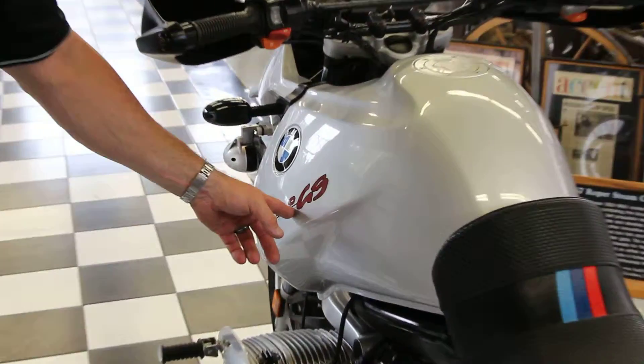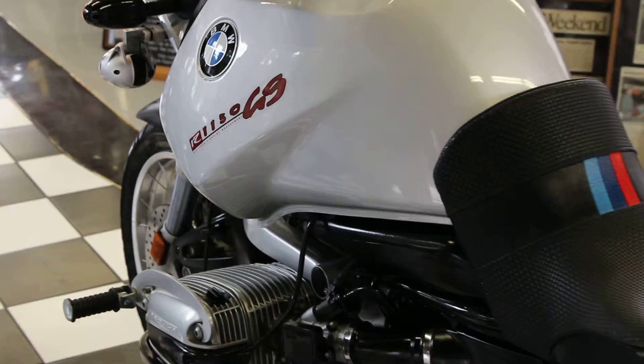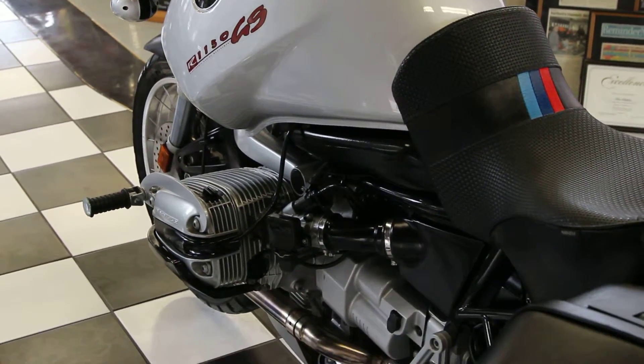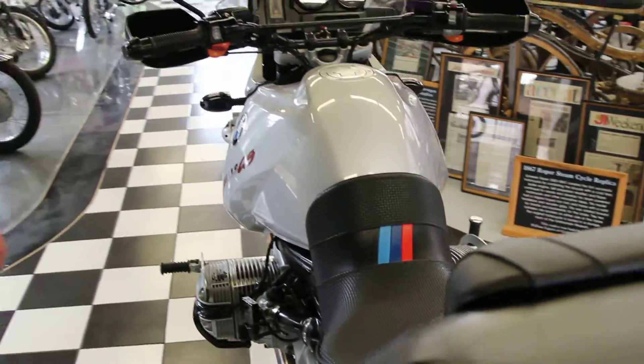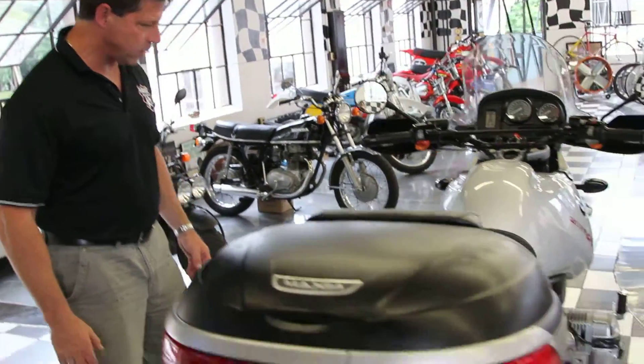The electronic engine management for this bike allows it to run on lower quality fuel. So you can take it to third world countries and it'll adjust and not have engine knock. It's a very technically advanced motorcycle.